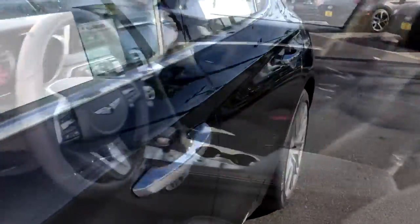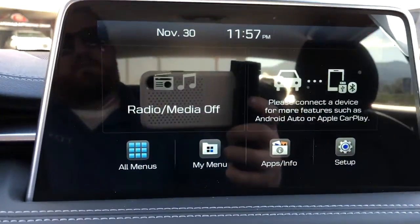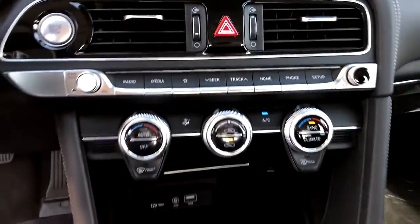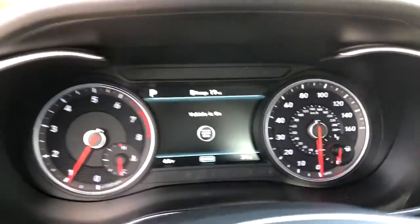These are just some of the great options this vehicle comes with: electronic stability control, trip computer, power windows, bucket seats, four-wheel disc brakes, and power steering. Performance, luxury, and efficiency blend in thrilling harmony in the Genesis G70. See for yourself when you take it out for a test drive — our professional staff looks forward to giving you excellent service.